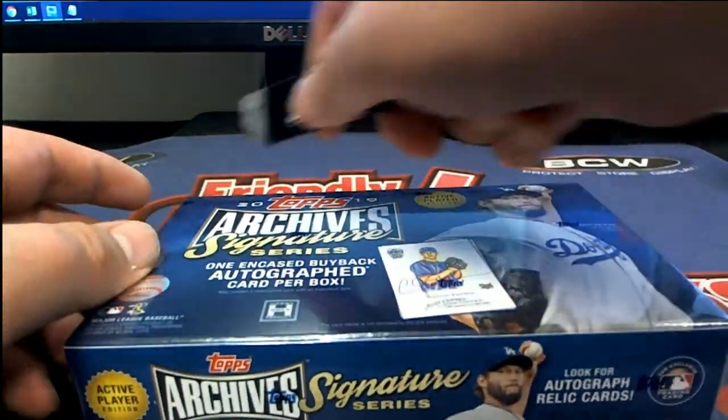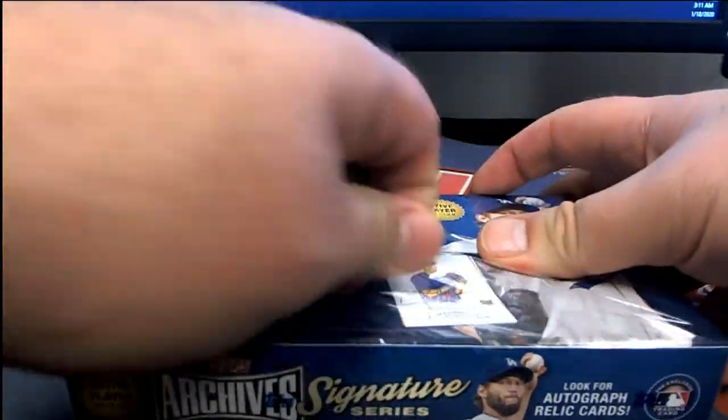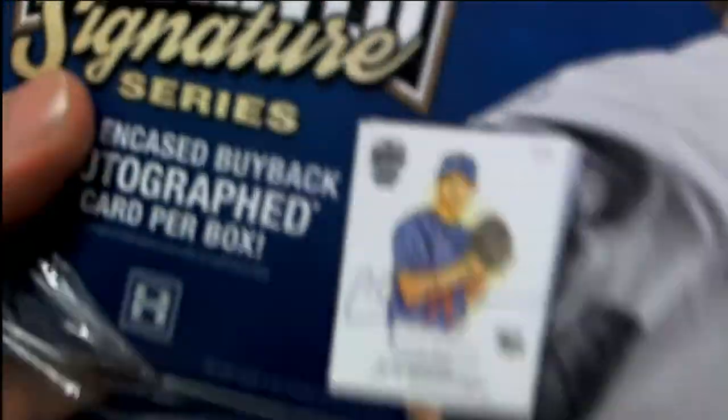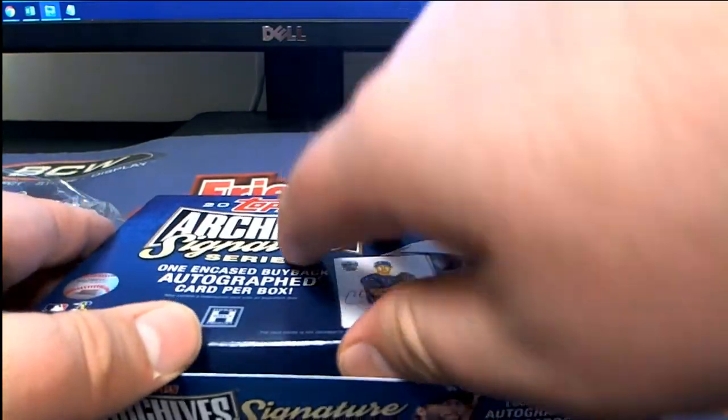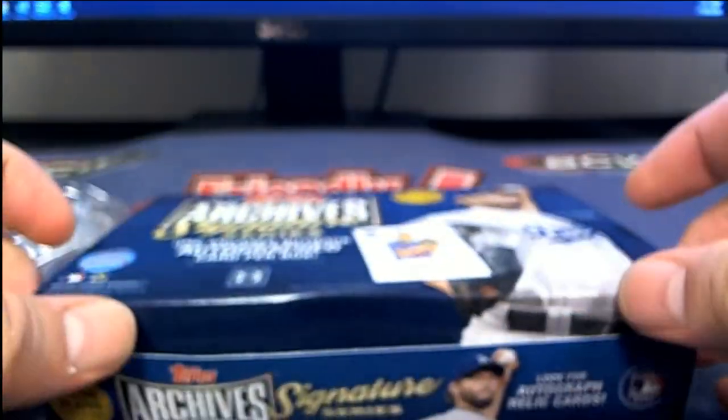These are cheap, man — it's only 11 bucks a spot. We should be breaking this stuff, straight up. This stuff's great — two bangers, only 11 spots.